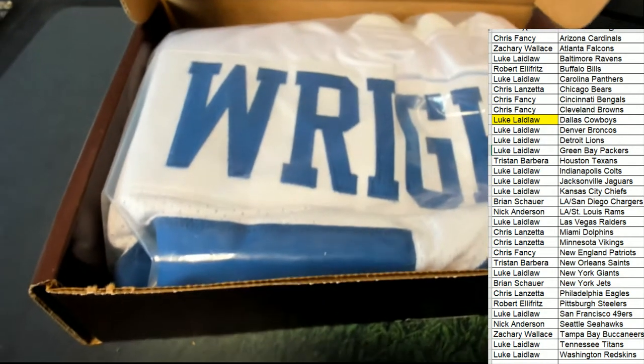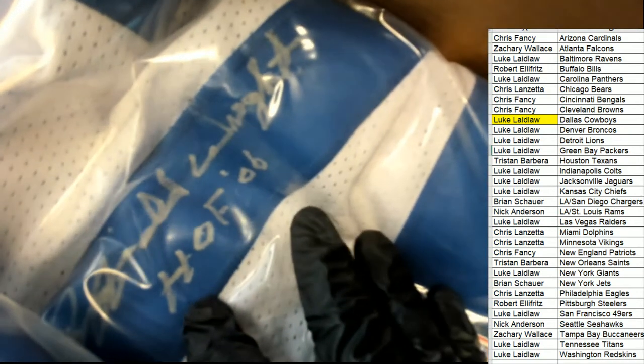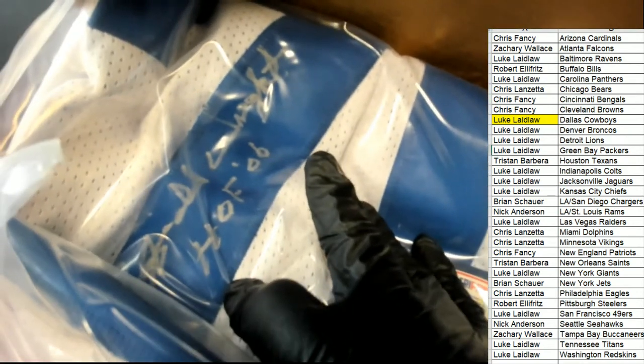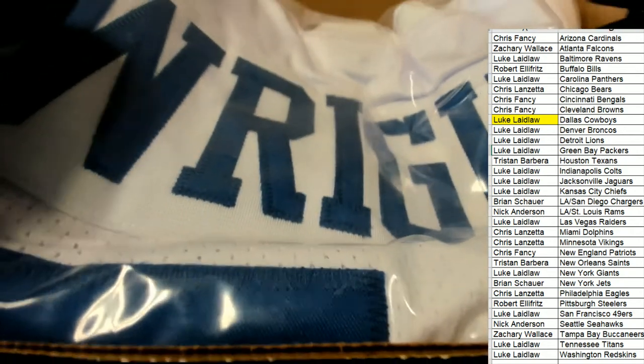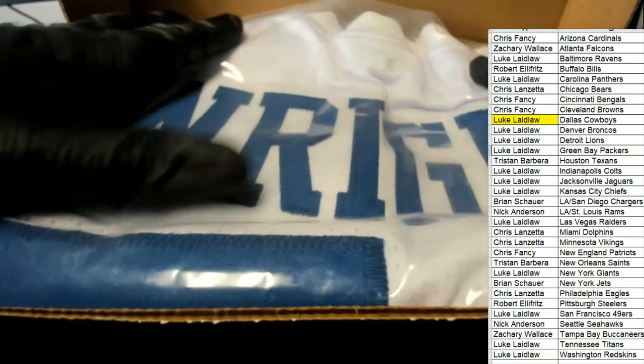Let's take a look at the autograph and how this thing looks. It's that silvery gray ink — got a great big signature on here, running down the number. Nice, great big signature. Looks good. It's going to look good in a frame when it's up on the wall.